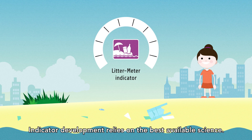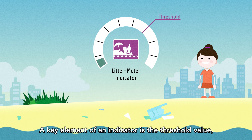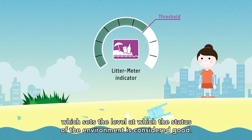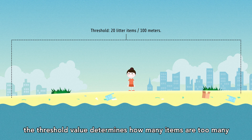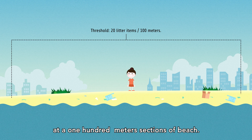Indicator development relies on the best available science. A key element of an indicator is the threshold value, which sets the level at which the status of the environment is considered good. For example, for beach litter, the threshold value determines how many items are too many at a 100m section of beach.